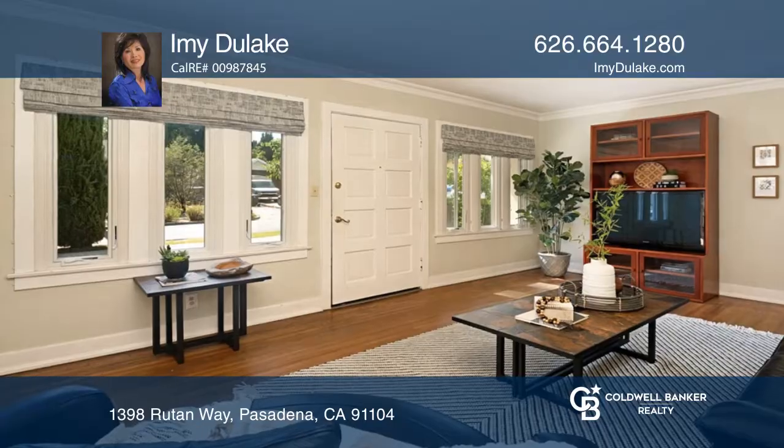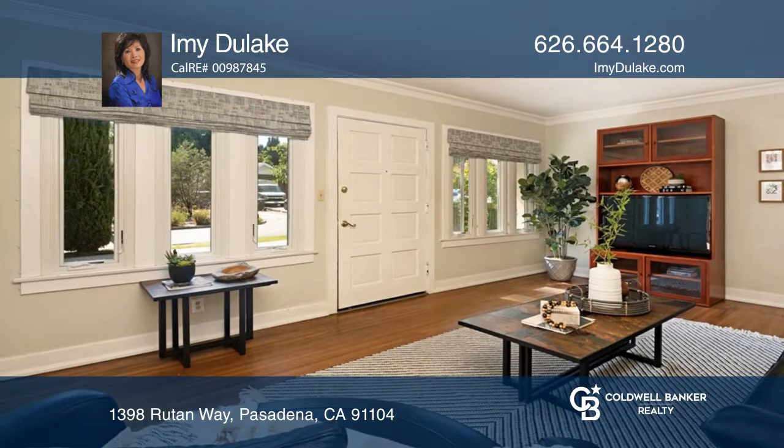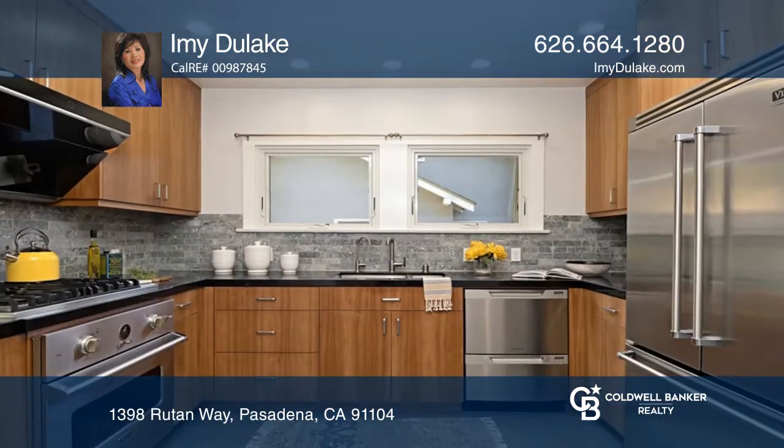This charming home features a lovely blend of modern and traditional styles. The living room with hardwood floors welcomes you in.